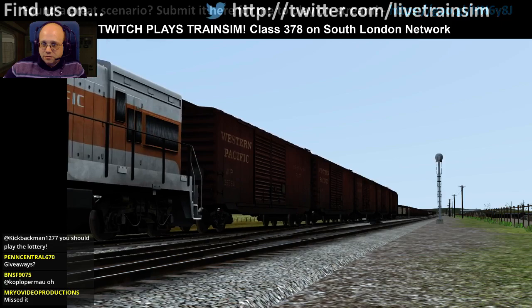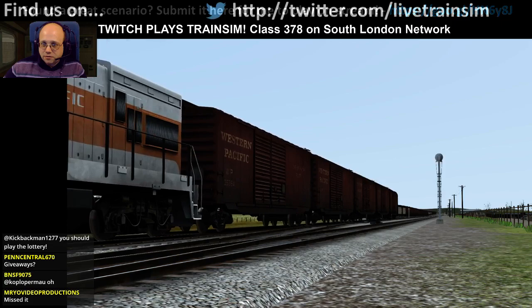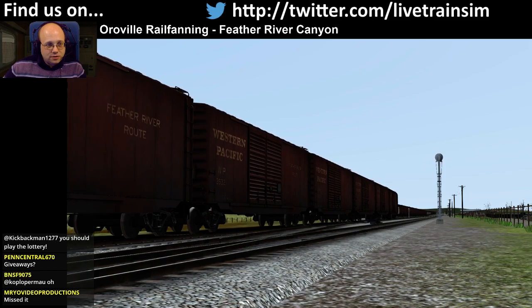Oops, changed the title. No one's telling me to change the title. I think everyone's busy arguing over who won the rules for winning stuff on the giveaways.